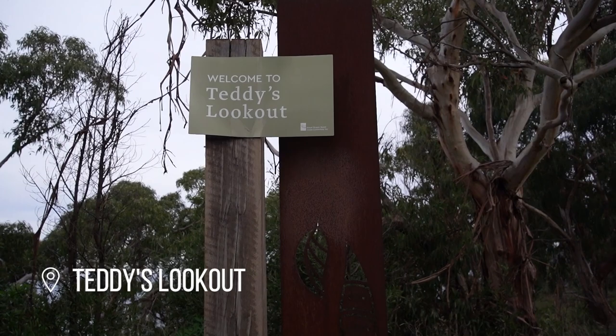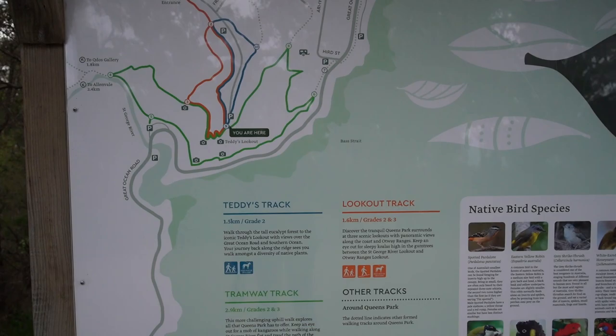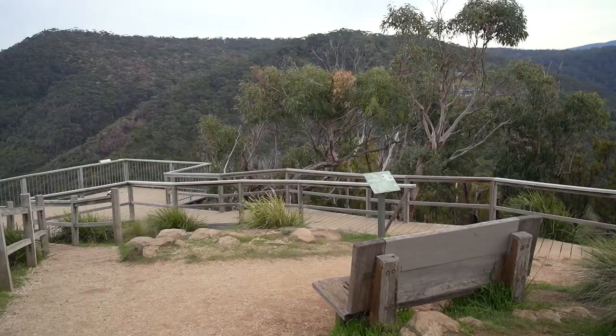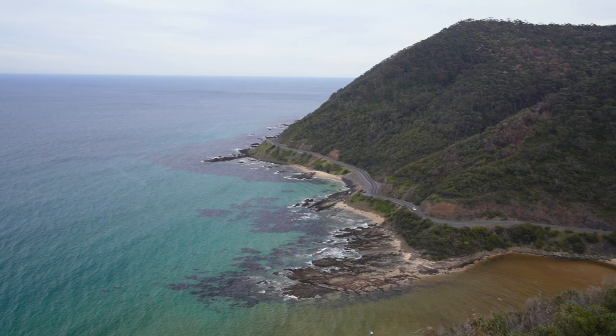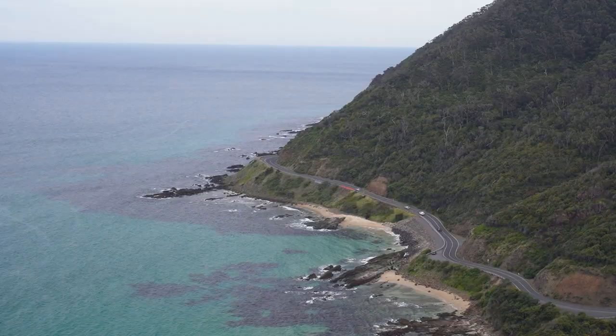Next up I'm going to go try and find Teddy's Lookout, which I think is pretty close and should have a good view of the coast. I found it — it was only about a 10 minute drive from Erskine Falls. There are actually tracks to three different lookouts here if you want to do a walk, which is cool, but today I'm just going to do Teddy's Lookout. Well, that's another very big recommendation. Easy drive, literally a two second walk, and it shows you the actual road winding around the edge of the cliffs — really beautiful, showing you what the Great Ocean Road is like and that you're driving right next to the sea the whole time.